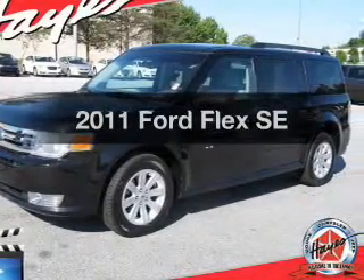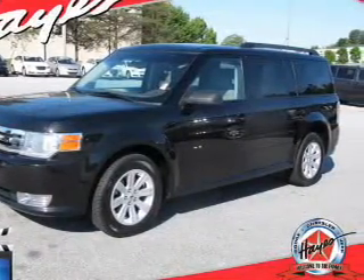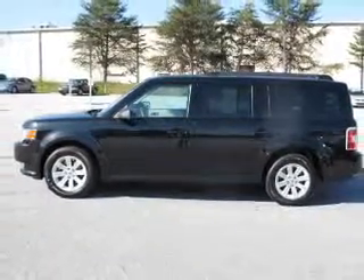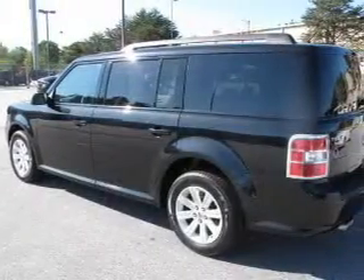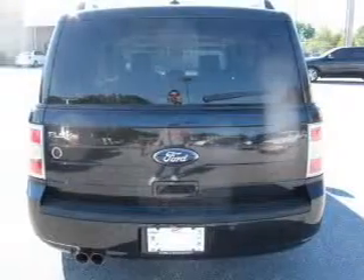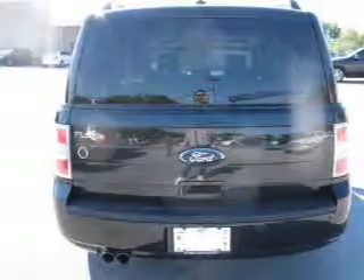Introducing the 2011 Ford Flex. If you're looking for a first-rate auto, this one could be yours today. The powertrain includes front-wheel drive with a reliable six-cylinder engine driven by a six-speed automatic transmission. Anti-lock brakes help you bring your vehicle to a safe stop.